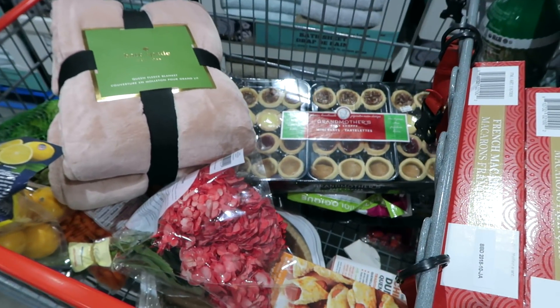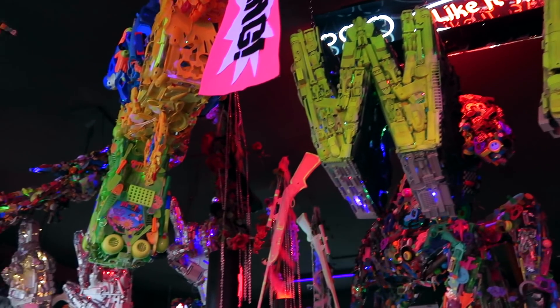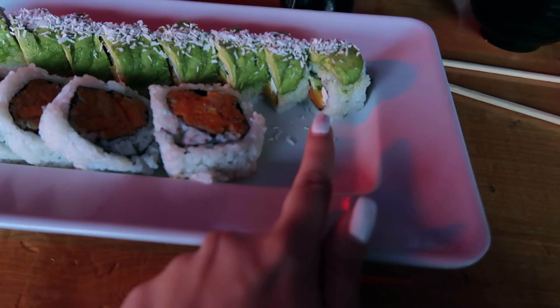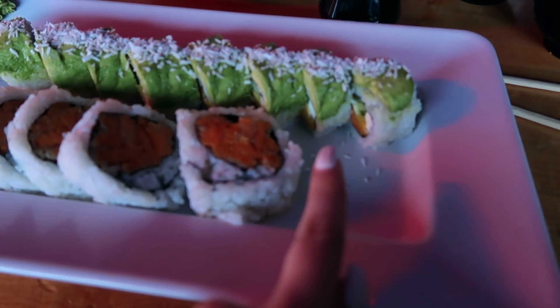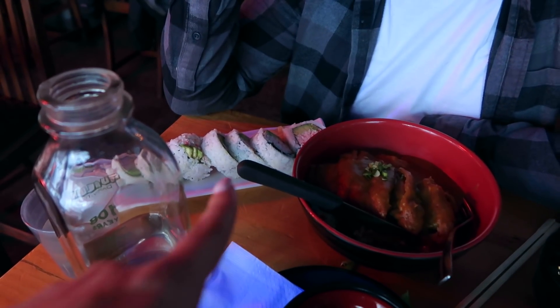We've decided to go get some lunch — we're going to The General Public on Main Street, our favorite sushi place. It's so cool, I'll show you the decor when we get in. We got the starburst roll, which is so unique — it has cream cheese and yams in it. I got a yam tempura roll, Cody got one with mango, avocado on top, and coconut flakes. Cody also got a jumbo California roll and some katsu chicken katsu curry.